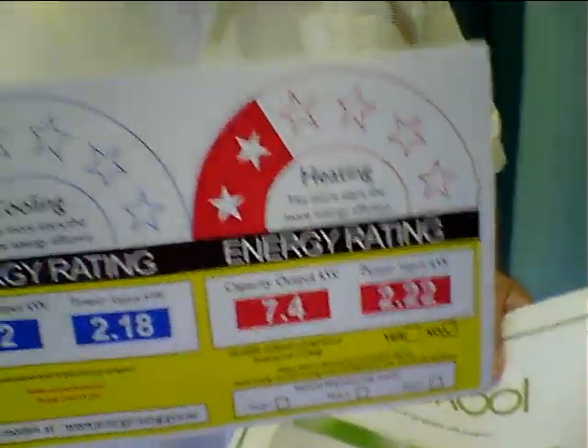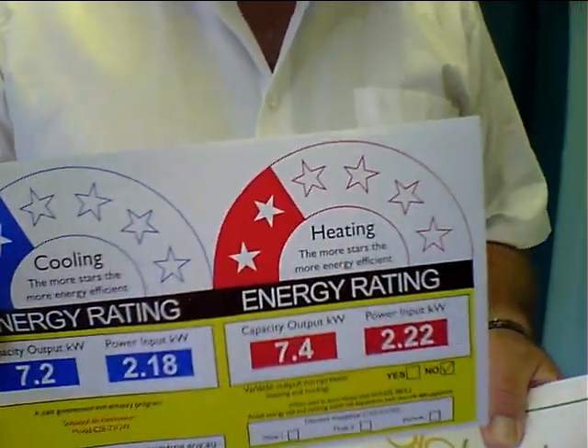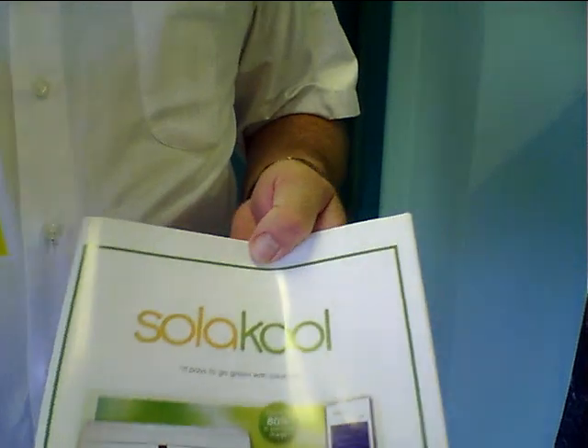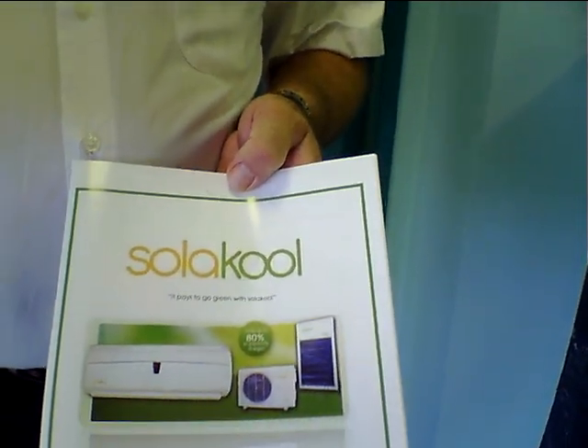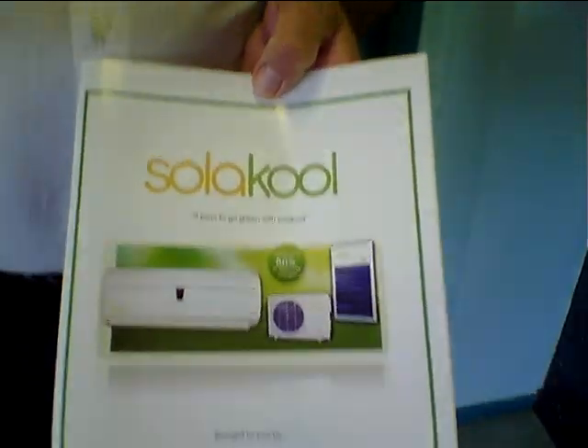You can see here by the star rating we have Australian compliance, which is required — it's mandatory under law to have this before anything is sold in Australia. People purchasing this product can get expert help in installation and reference material. Nobody can install these systems without first following compliance with us. We go through a training program and teach installers how to install these systems correctly.